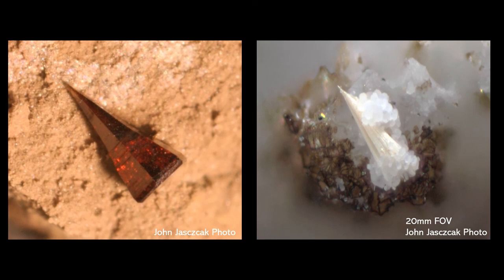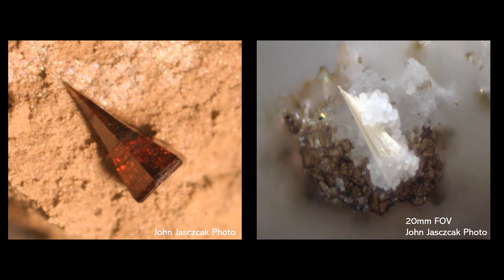You could also make an argument that morphologically these fibrous bundles are still very similar to wurtzite. The image on the left is another John Jayzak photo showing a morphology you would often see with wurtzite. You can make the comparison that these fibrous bundles share a very similar conical hemimorphic morphology.